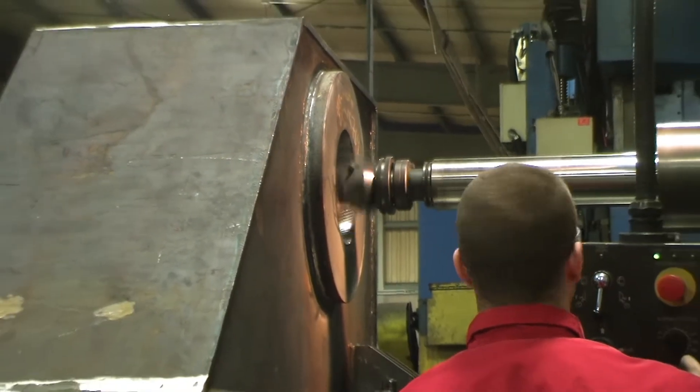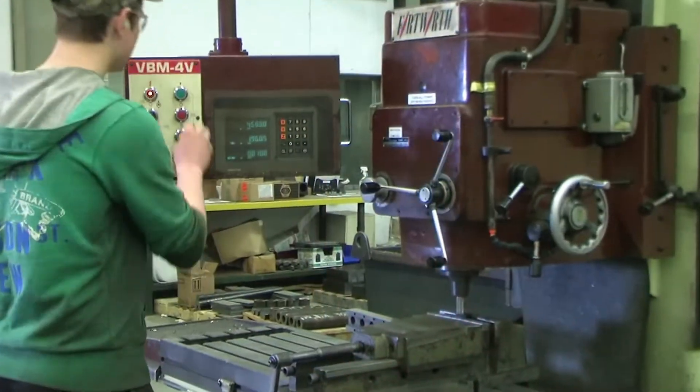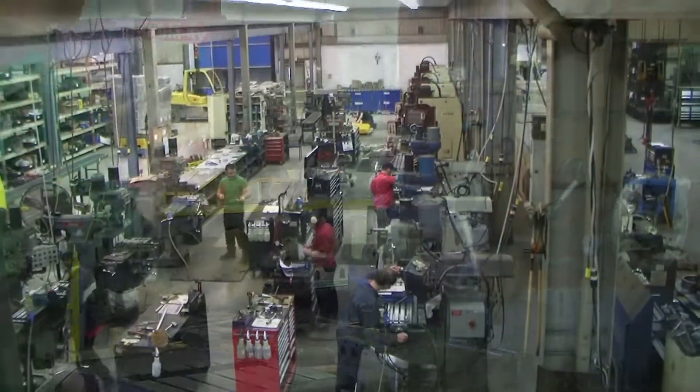All of our machining is done in-house. This helps us keep control over the quality of our parts and allows us to make necessary changes much quicker.